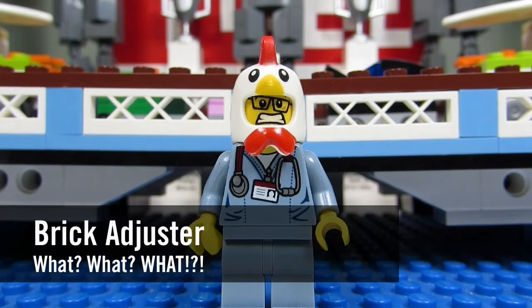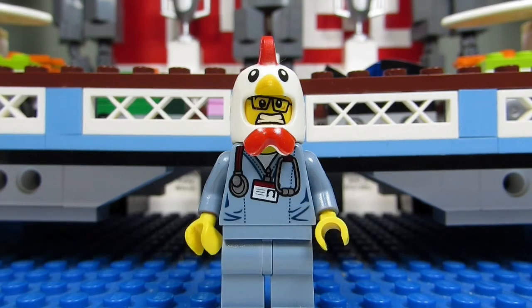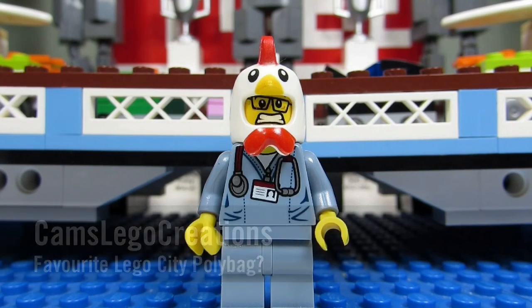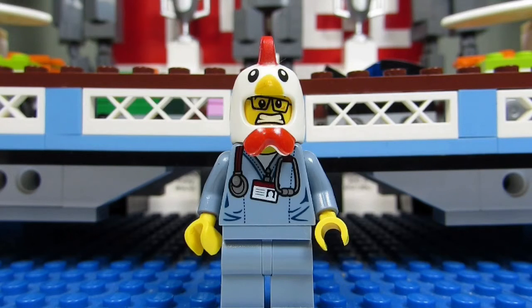Hello YouTube! It's the Brickadjuster here with another episode of what? In today's episode we have a question from Cam's Lego Creations. Cam's Lego Creations asks: what is your favorite Lego City Poly bag?